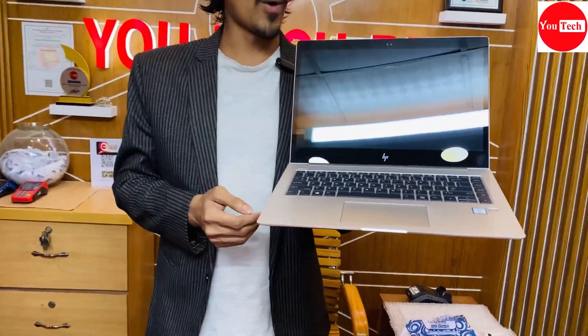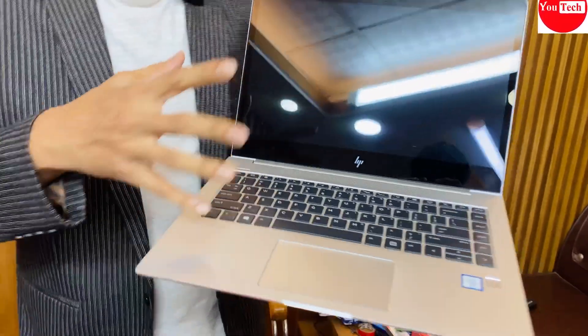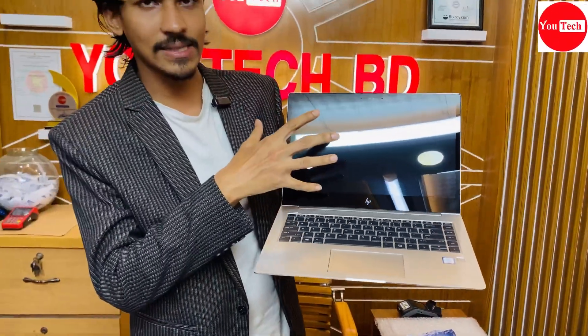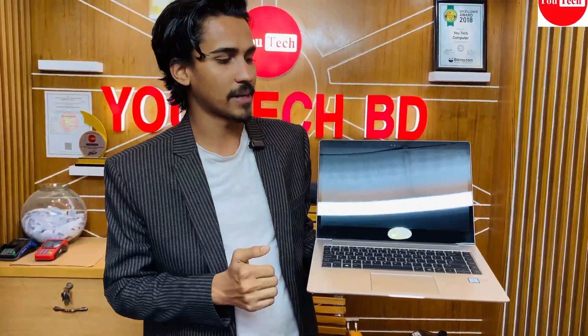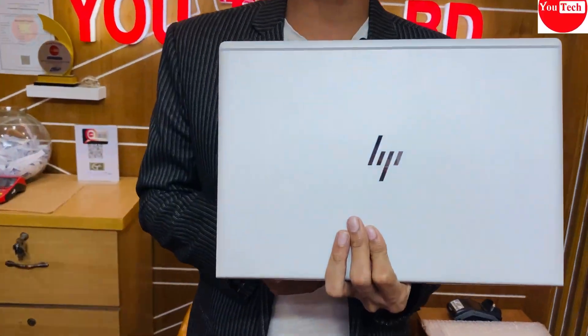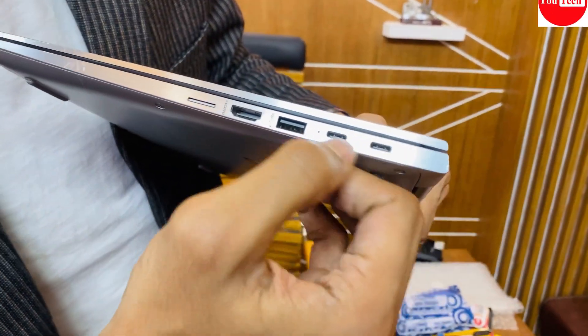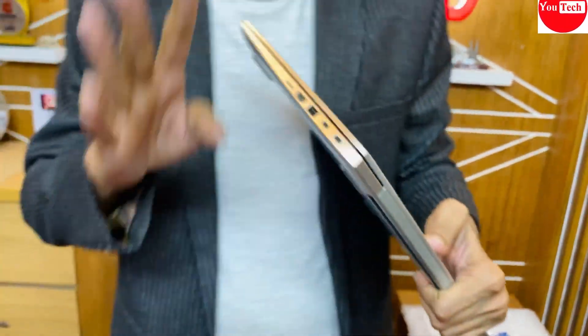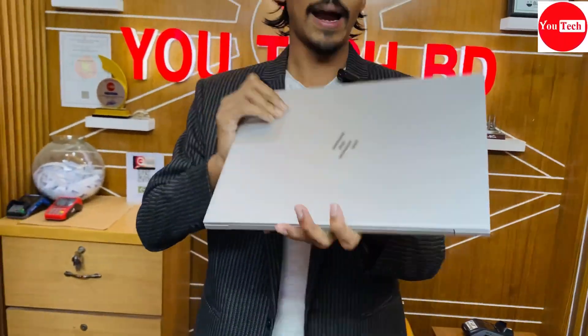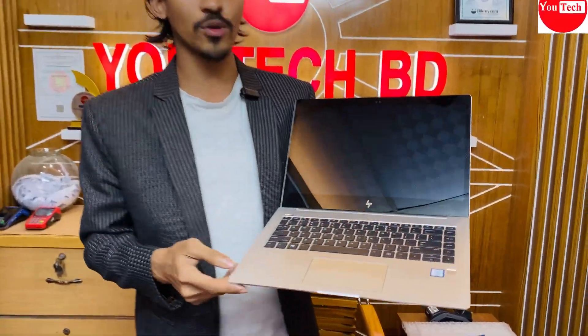HP EliteBook Folio 1040 G4 is from HP's premium actor series. It features an IPS panel touchscreen display, dual camera, Core i7 7th generation processor, solo GB RAM, and SSD storage with RGB graphics. It uses a Type-C charging system. The display size and quality are notably good, with a slim form factor.